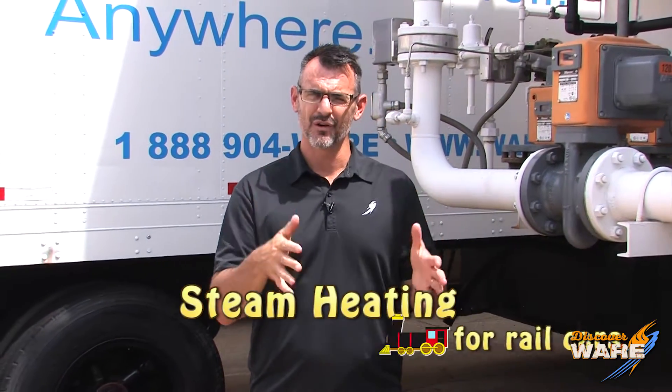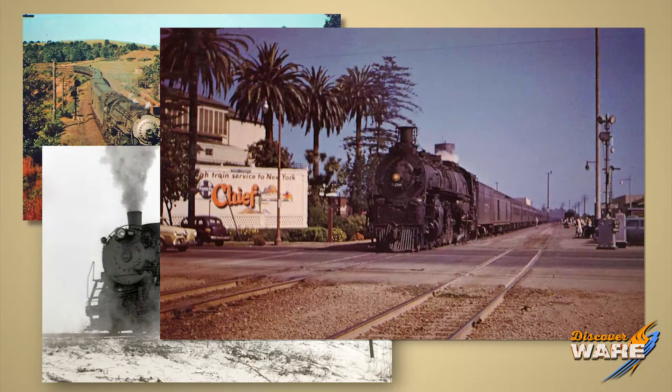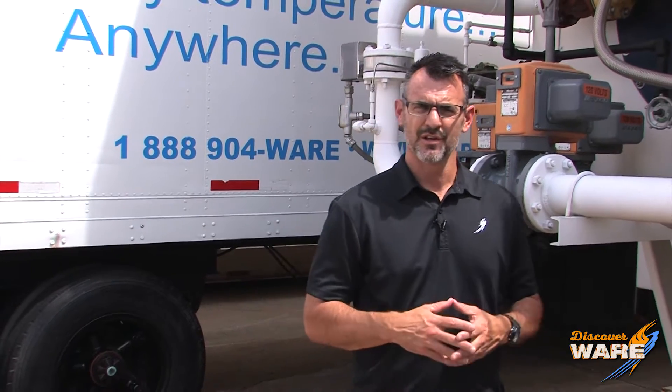I was doing a search for steam heat for houses and came across a neat thing: steam heat for rail cars. In the 19th century, passenger travel was really picking up in our newly formed interstate rail system, and they needed a way to heat the cars.